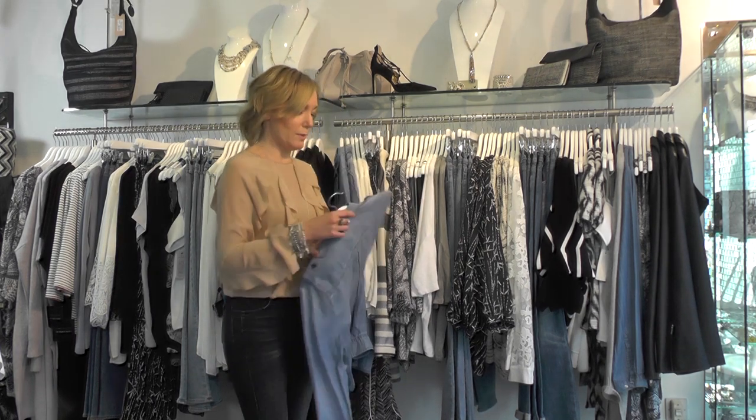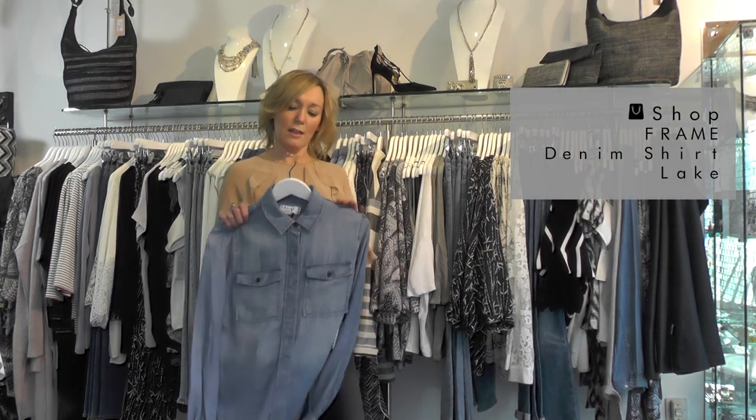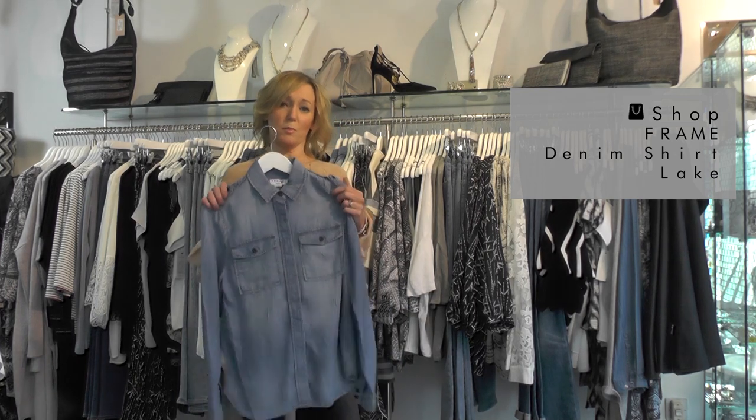Another key trend for the season is the monochrome look styled with light denim — it lends itself to that 80s era, kind of 80s New York chic. A key piece you need to get into your wardrobe this season is the denim shirt. This one is super soft from Frame.